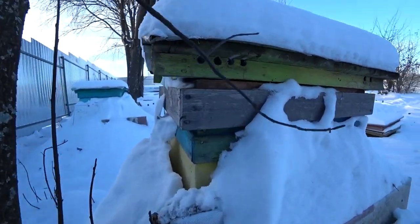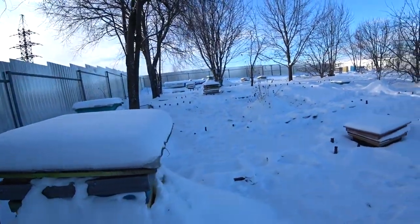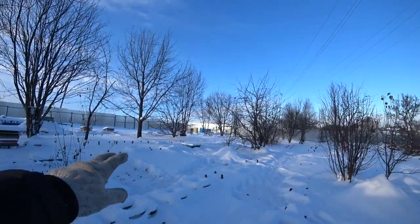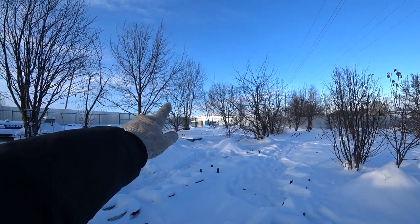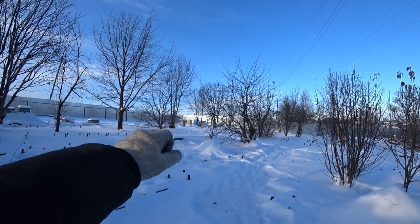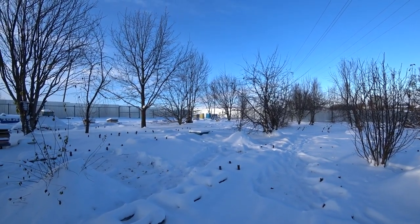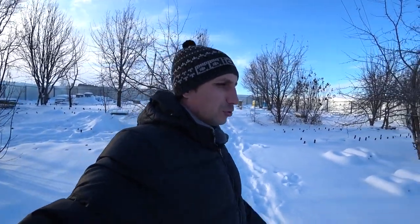We also have an ordinary wooden Siberian-style beehive, and it also has a lot of core routes. Let's maybe open these here - they go to us on the mesh bottom. The latch is removed, there is no gate valve, so the bottom is completely free without any barriers.